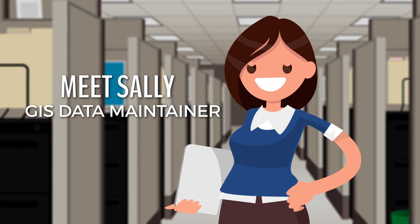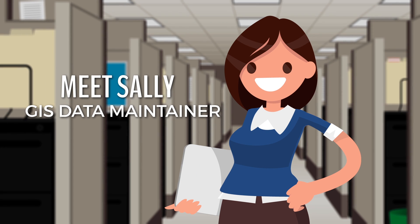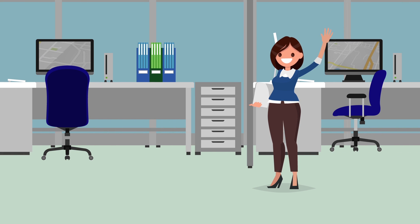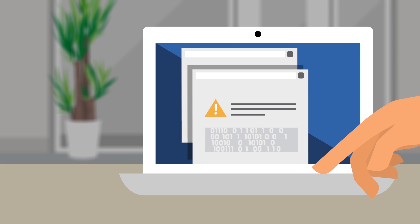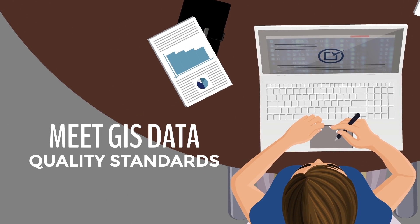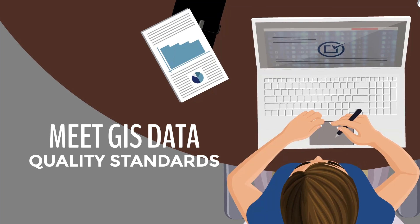Meet Sally. Sally is a GIS data maintainer responsible for ensuring her jurisdiction has up-to-date, high-quality, and NENA-compliant GIS data available for use in public safety applications. Sally went through the extensive process of assessing her jurisdiction's GIS data and improving it to meet the GIS data quality standards needed for public safety use.